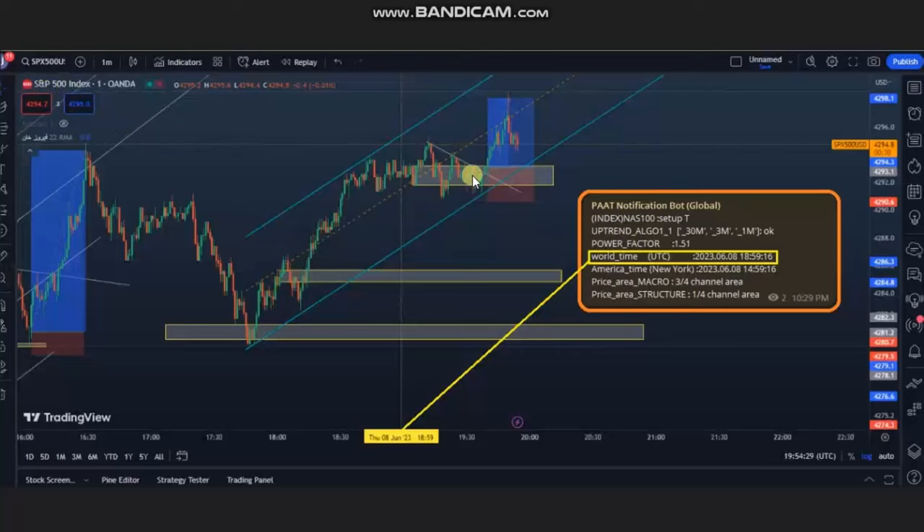He entered with a very good risk-reward ratio, managed the trade, and closed it on the other side of the channel with exit strategy number one. Thank you Ren for sharing your trades.